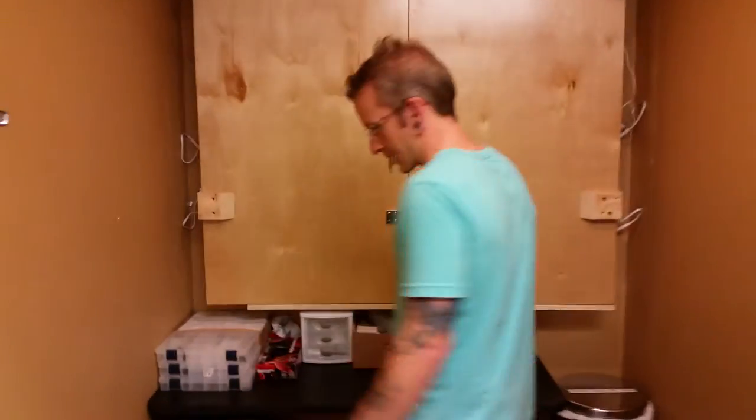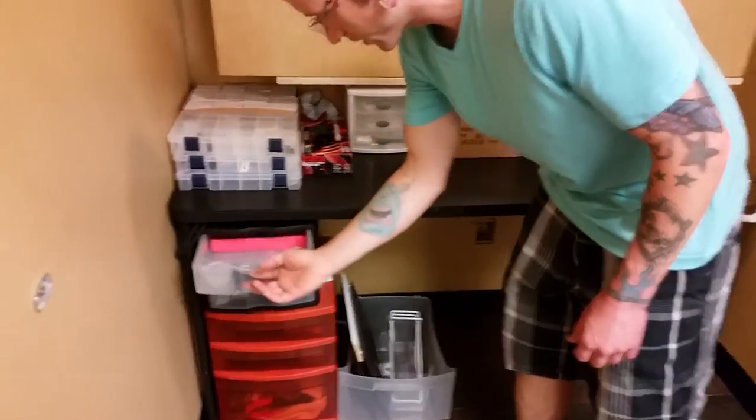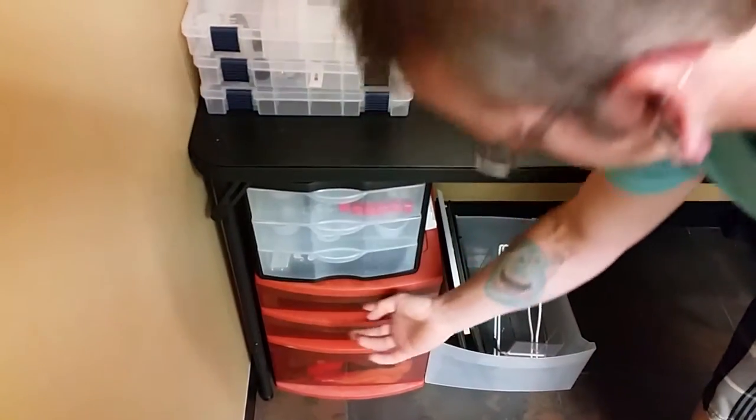Back to the reception area through here. This is the back of the jewelry display case — it's got some jewelry boxes, back stock O-rings and silicone plugs and retainers and such.